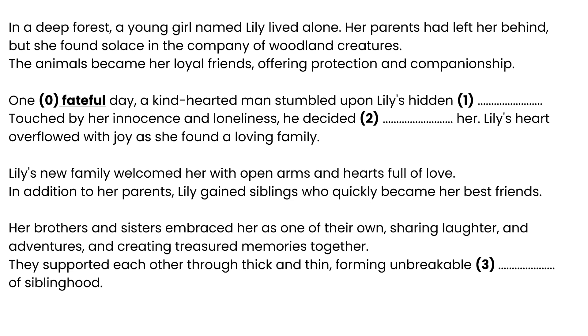On a fateful day, a kind-hearted man stumbled upon Lily's hidden [1]. Touched by her innocence and loneliness, he decided [2] her. Lily's heart overflowed with joy as she found a loving family. Lily's new family welcomed her with open arms and hearts full of love. In addition to her parents, Lily gained siblings who quickly became her best friends. Her brothers and sisters embraced her as one of their own, sharing laughter and adventures, and creating treasured memories together. They supported each other through thick and thin, forming unbreakable [3] of siblinghood.